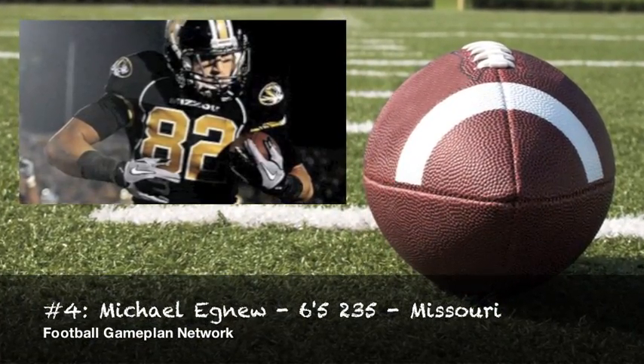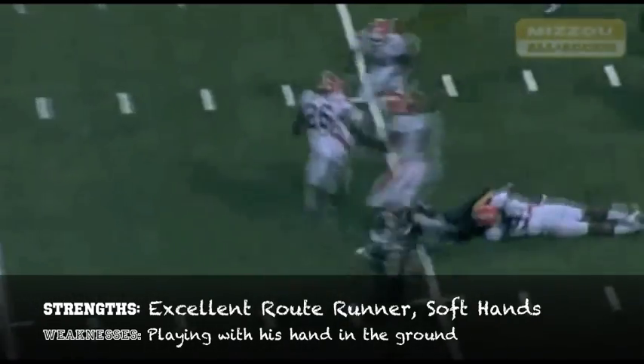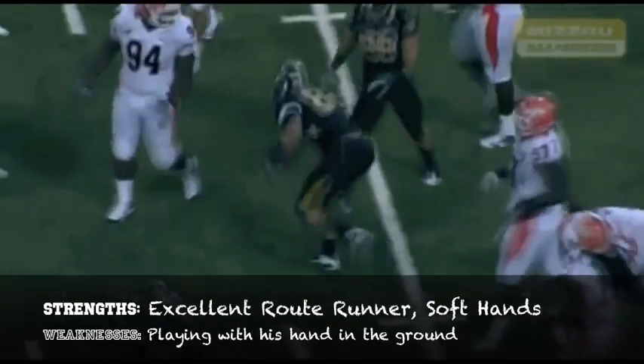Michael Ignew out of Missouri is a guy that provides instant matchup problems — 6'5", 235 — has some sneaky explosiveness. He does a great job running routes and has soft hands.